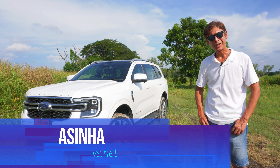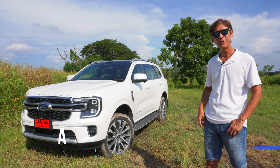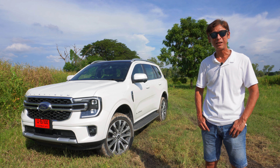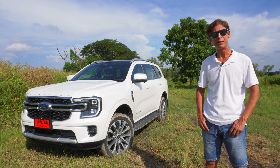Hey guys, what's up? Welcome to Thai Auto News. In this video, I'll be reviewing the 2024 Ford Everest Platinum V6, which is the top variant in the Ford Everest lineup in Thailand.